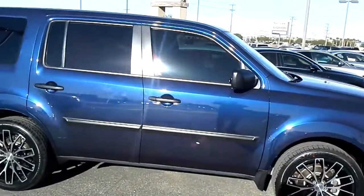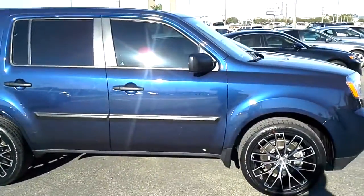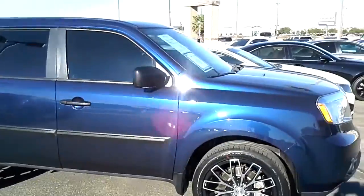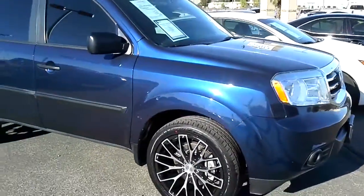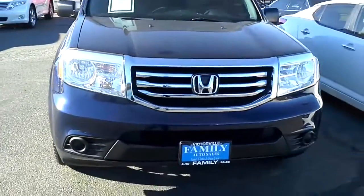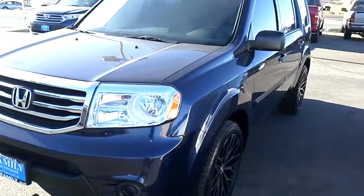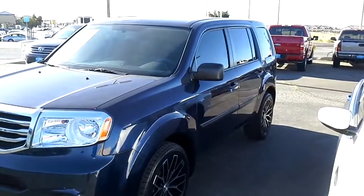Today I want to show you this beauty — a 2013 Honda Pilot. Yes, 44,000 miles. Man, that's a beautiful car. Not only is it beautiful but it's safe. Who wouldn't want this car in their driveway?